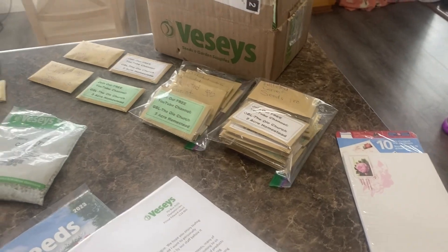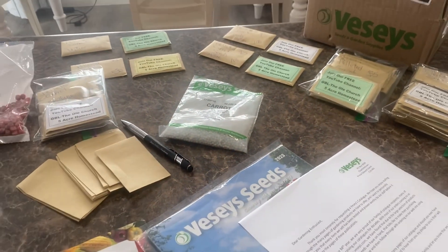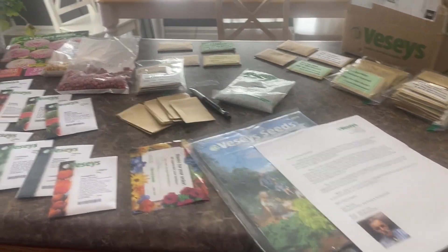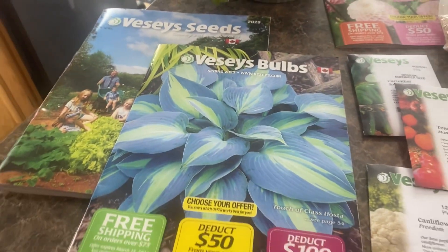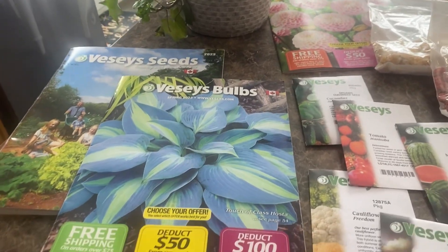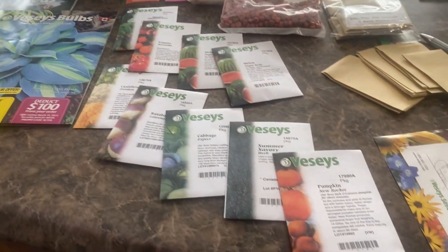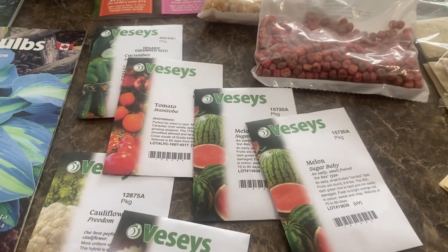Our carrot seeds have been going very well — we did order a bag of ten thousand and our sale is doing marvelously. I also want to share with you some catalogs we have here from Veseys, and I'll go through them to give you a brief overview of what's available from their company on Prince Edward Island, Canada. There's our seed packets for this growing season, most of them anyway.